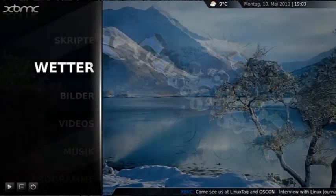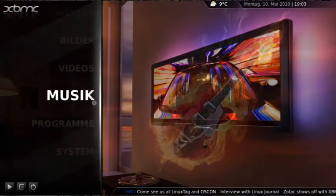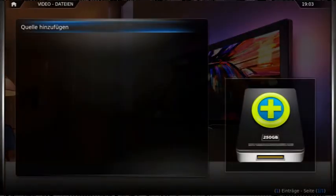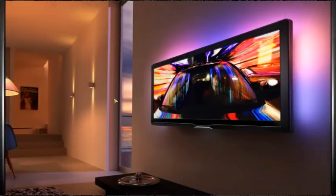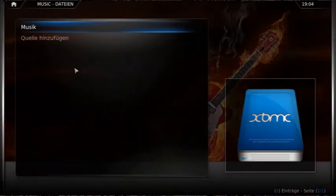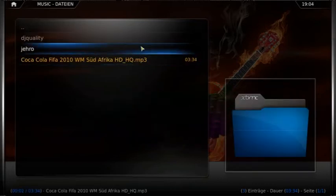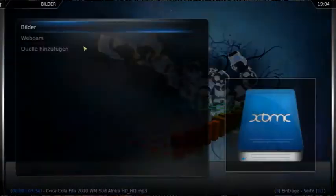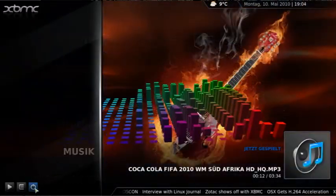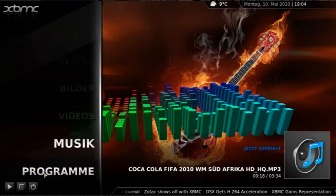There are many options. Look, you can look for the weather, pictures, videos, you can watch your photos, it's cool, music — you know what I'm saying? And DVDs.